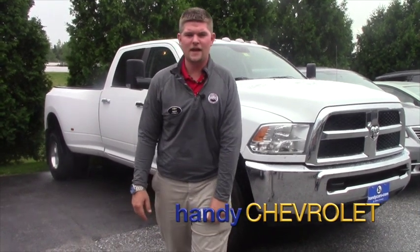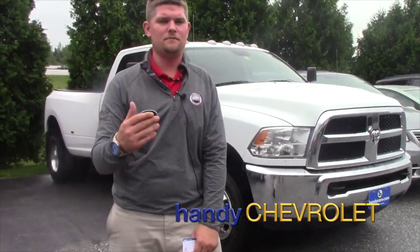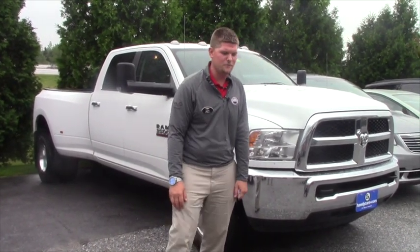Hey Tim, it's Matt from Handy Chevrolet. I just want to thank you for conversing with me back and forth via email. I see that that works pretty good for you as far as communication goes.